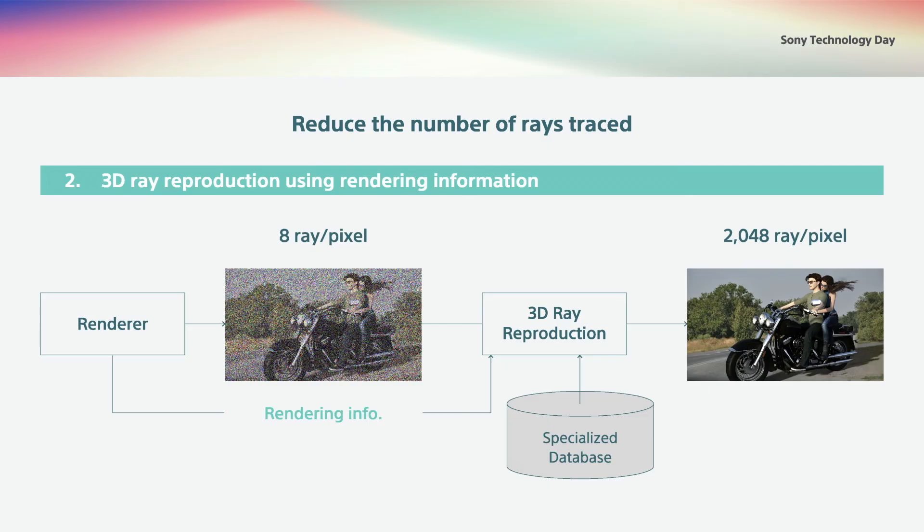Secondly, let me tell you about the technology to reproduce ray spaces using rendering data. When you are producing 3D content, images are rendered using shapes, textures, writings, and other data for characters. In the signal process for super resolution that I mentioned earlier, we capitalized on this type of data to refine the number of rays used to render images and reduce the time required for production by several hundred times.